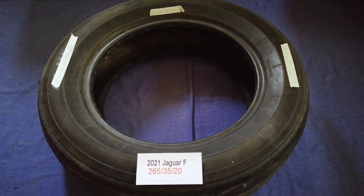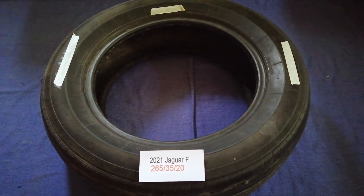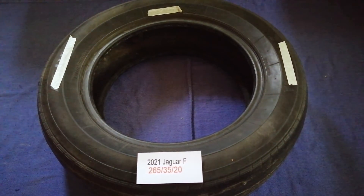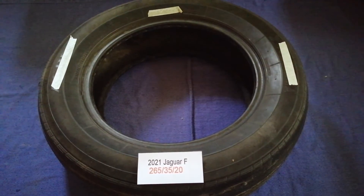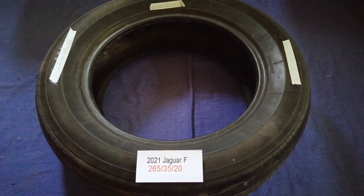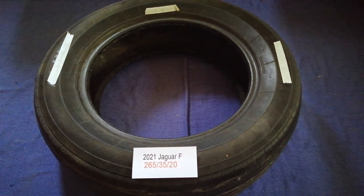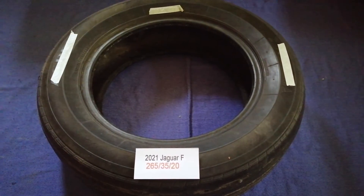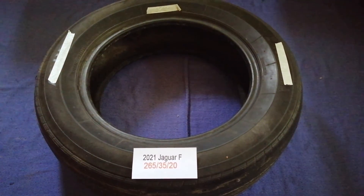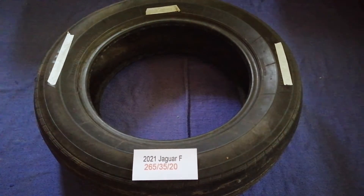Once again, the tire size for the 2021 Jaguar F is 265/35/20. If you know a cheaper place to buy tires for your car, make sure to leave a comment and let the rest of us know. Don't forget to check the video description for the most recent price. Thank you for watching — please like and subscribe.